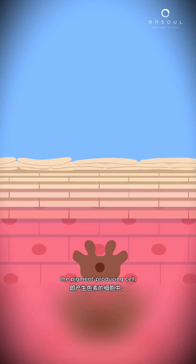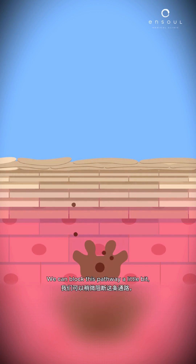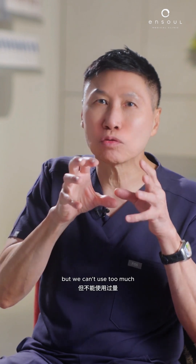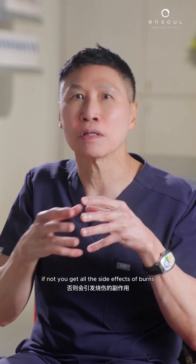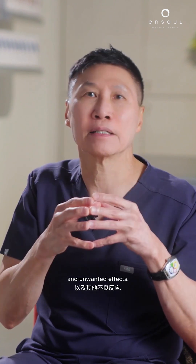In the melanocyte — the pigment-producing cell — there is a pathway that produces melanin. We can block this pathway a little bit so it doesn't produce so much melanin, but we can't use too much because it's really a poison of the cell. If you use too much, you get side effects like burns and other unwanted effects.